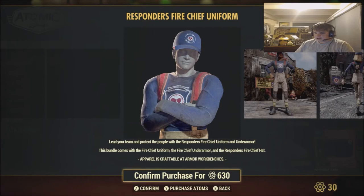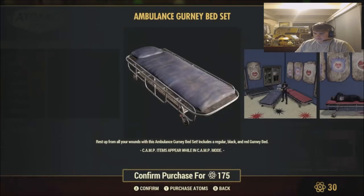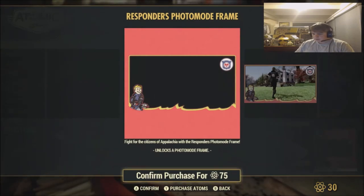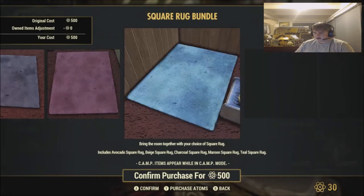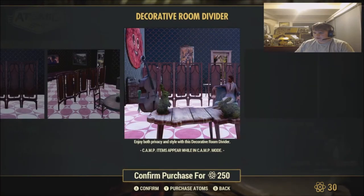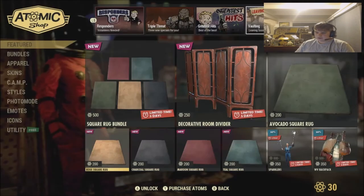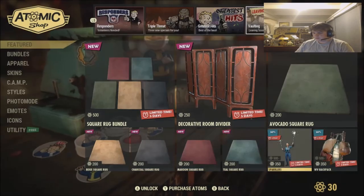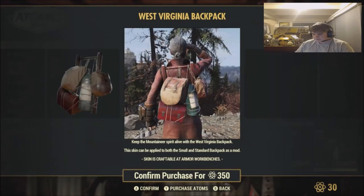We got the Responders Fire Chief Uniform for $630. The Responders Sash Box for $350. The Ambulance Gurney Bed Set for $175 — not sure why anyone would want that, it's a bit odd, maybe for decoration but I don't want to be sleeping on one. We also got the Responders Photo Mode Frame for $75. Then we got the Square Rug Bundle for $500, Decorative Room Divider for $250, and five individual square rugs — Avocado, Beige, Charcoal, Maroon, and Teal — each $200. We also got Sparkler's Pose for $350 and the West Virginia Backpack for $350.